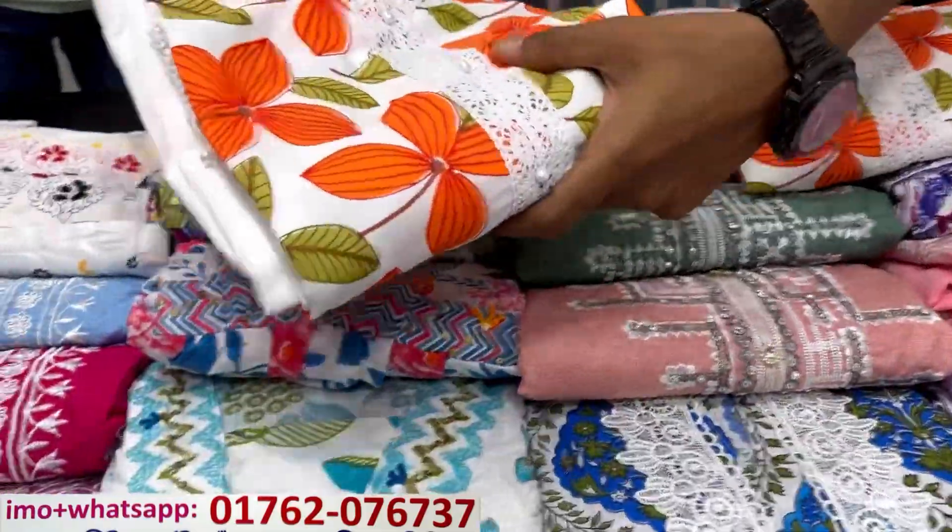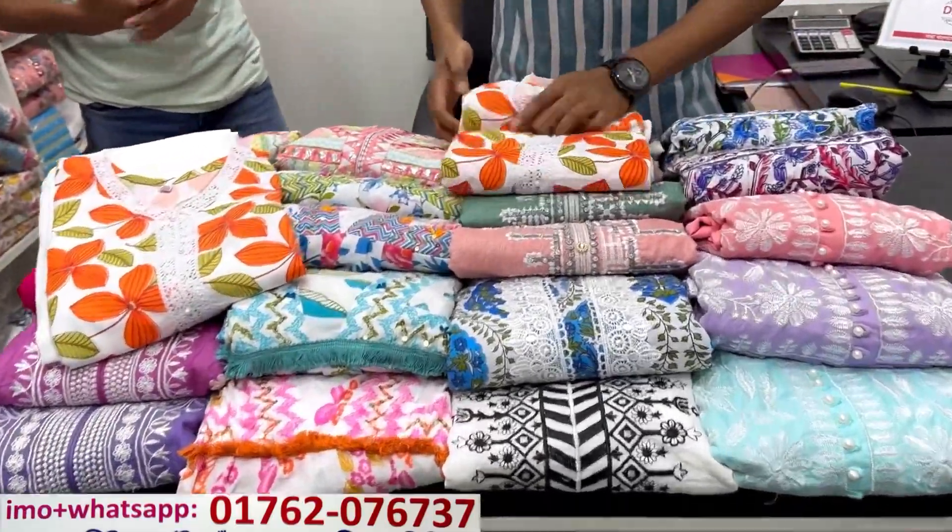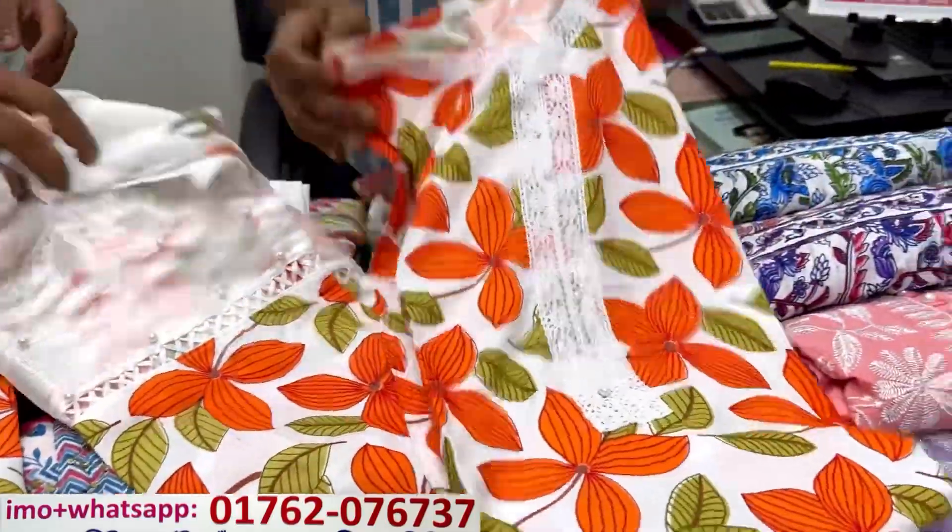I'm going to show you a 3-piece collection, and I'm going to show you the price. So in the first place, it's an 8-piece. This is a pretty good collection.